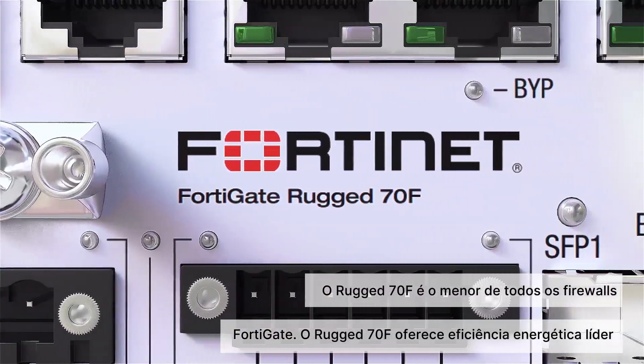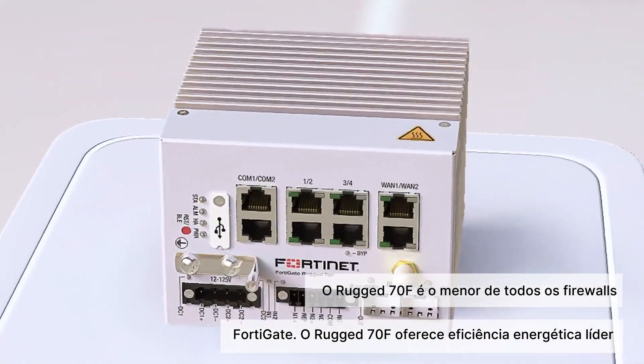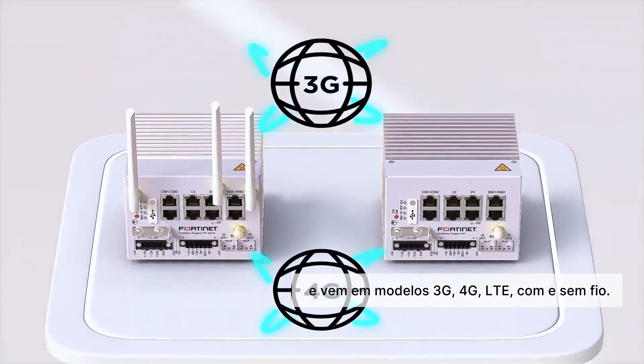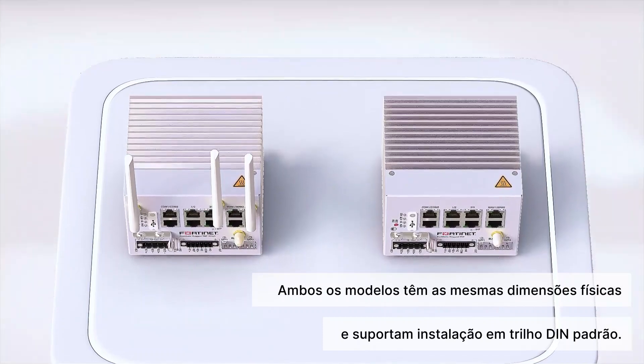The Rugged 70F Series is the smallest of all the FortiGate firewalls. The Rugged 70F provides leading energy efficiency and comes in both wired and wireless 3G and 4G LTE models. Both models have the same physical dimensions and support standard DIN rail installation.